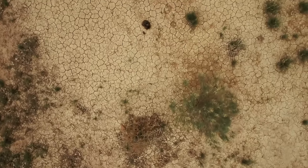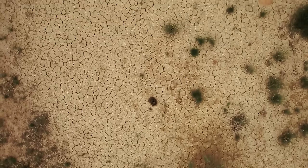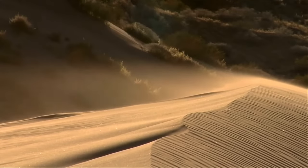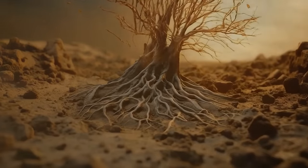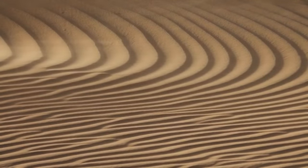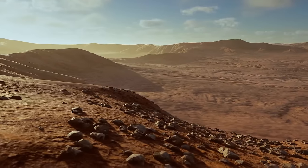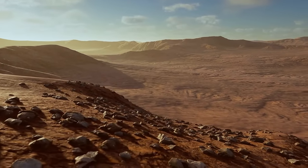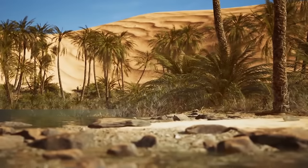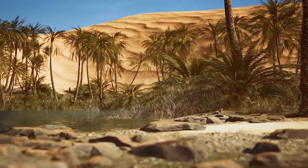But then the climate started to shift. The region became parched, and the vegetation started disappearing. The wind did the rest — it took away the fine sediment after there were no plant roots to hold the ground together. Give it a couple thousand years, and you get the familiar image of the Sahara. Only a quarter of the Sahara is actually sand.